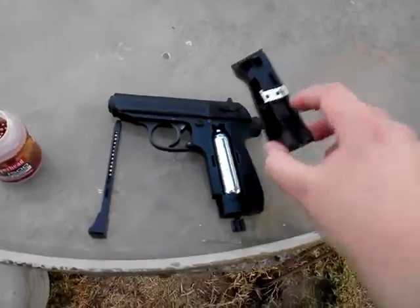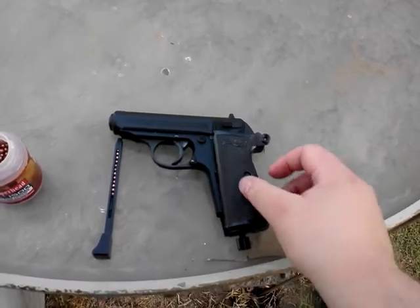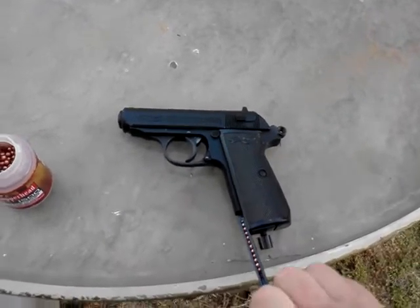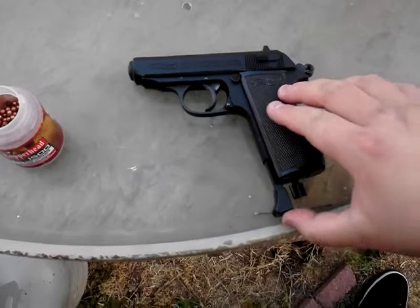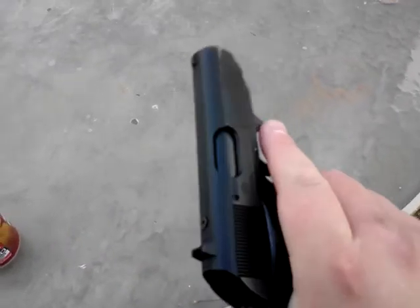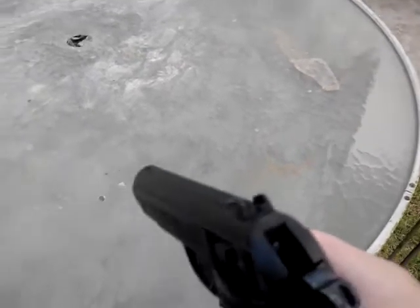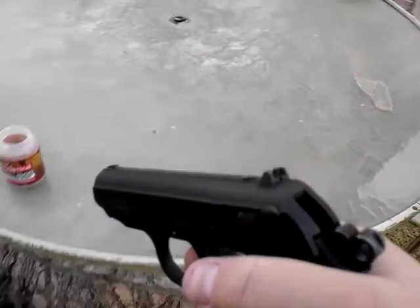Let me cover it up. Get my mag here, put it in. There you can see — very powerful. I don't have to cock it, but I can if I want. Pull the slide back — I don't have to.